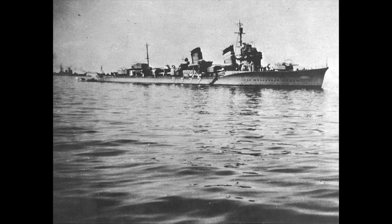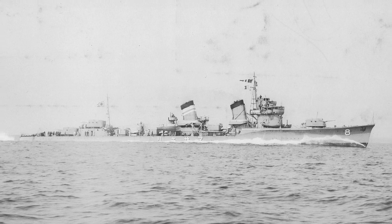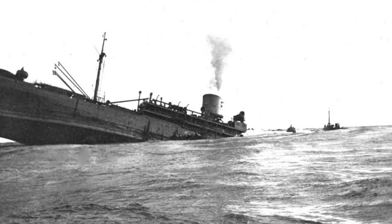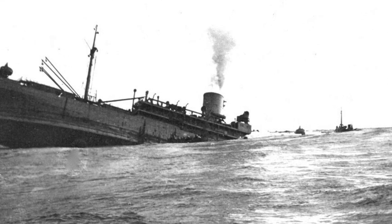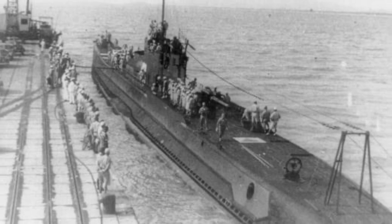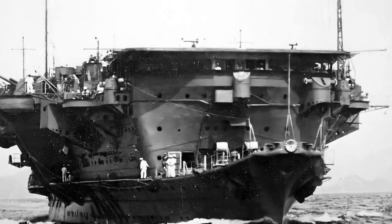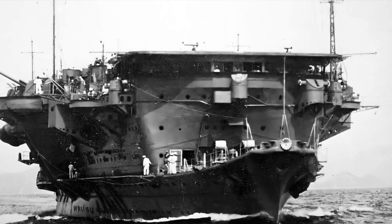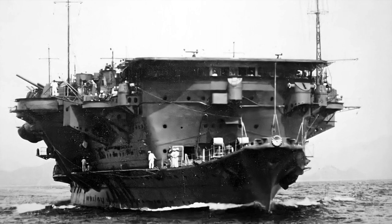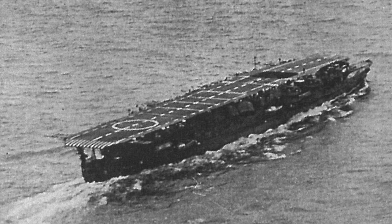While Nagumo's Kido Butai made its strikes, Ozawa's force also wreaked havoc. On April 6th, his force sank 19 vessels totaling approximately 88,165 tons — the single greatest single-day loss in shipping the Allies suffered during the entire war. Throughout the operation, Japanese submarines sank another 32,000 tons. The light carrier Ryujo, in conjunction with land-based bombers from Burma, launched airstrikes on several cities in eastern India. The damage was light, but led to widespread fear of invasion.